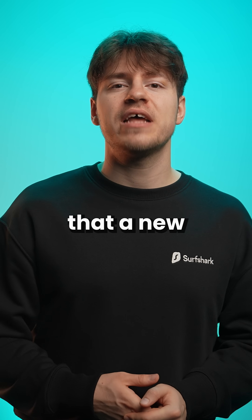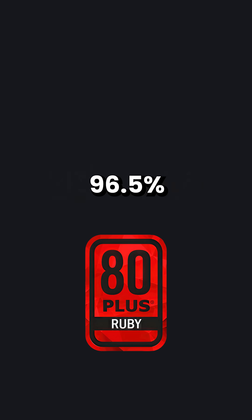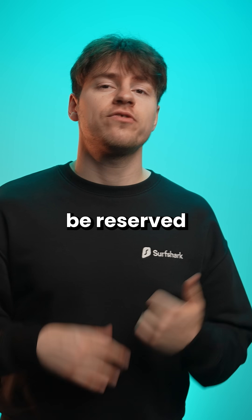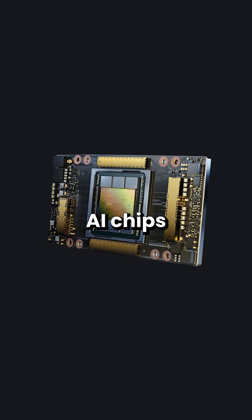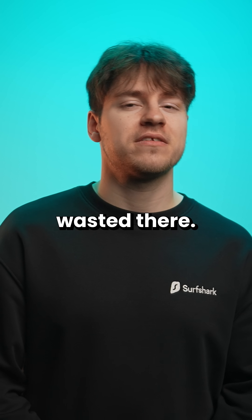Actually, it's just been announced that a new 80 Plus Ruby certification is now available if your power supply can reach up to 96.5% efficiency. That's super efficient and will be reserved for data centers where efficiency is extremely important, especially for running all those AI chips that process all the thank-yous that people say to ChatGPT. Zero electricity wasted there.